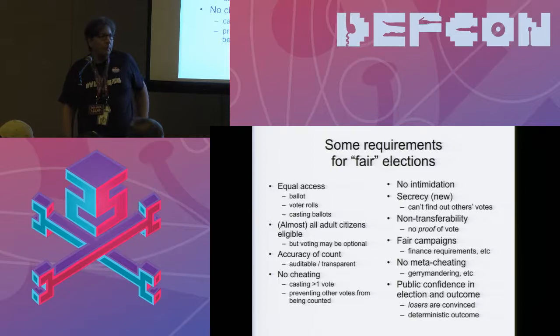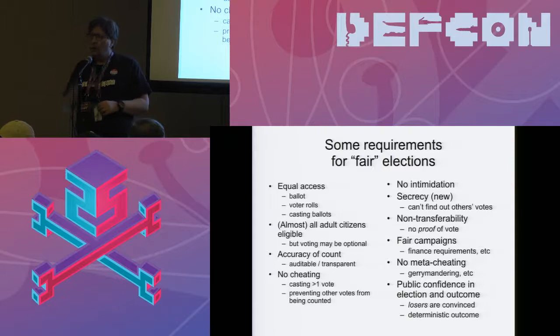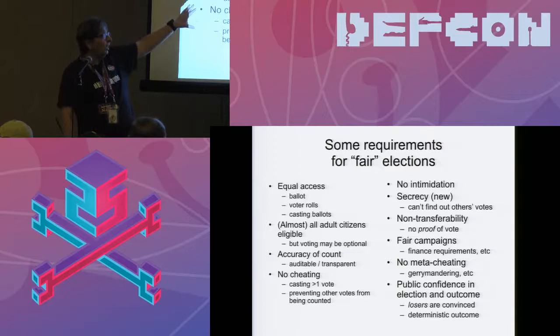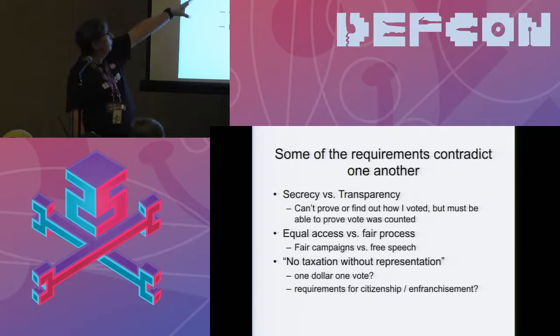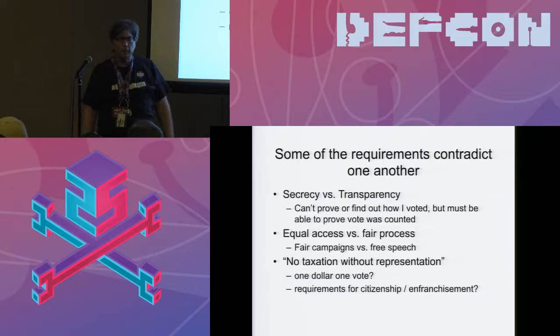If you are a computer scientist, one of the things you do is look at the requirements and say: the best thing I can possibly do is show there's no point in even trying to build a system that meets them, because it's theoretically impossible. This set of requirements lends itself to that very quickly — some requirements contradict each other. You may have to choose between them or make compromises. The one I want to focus on is secrecy versus transparency.